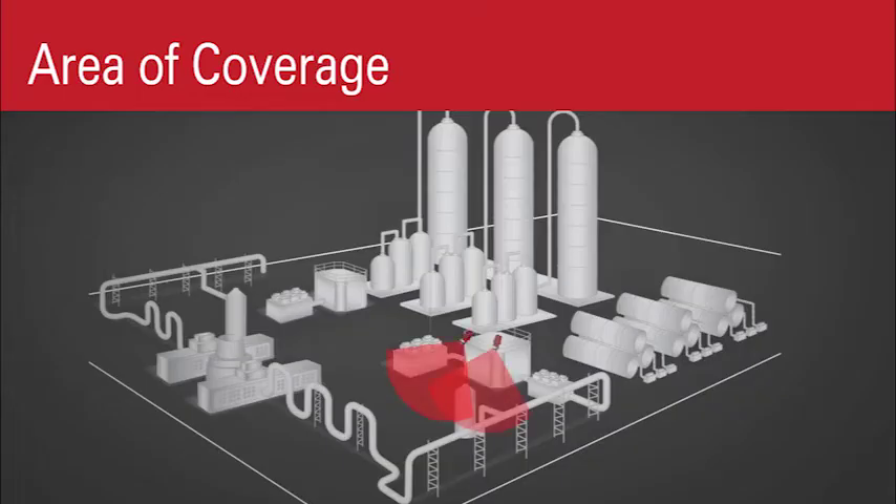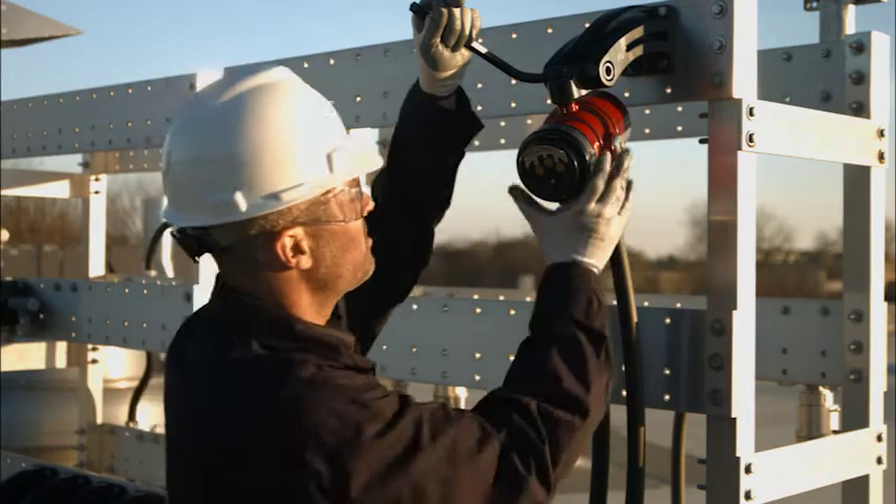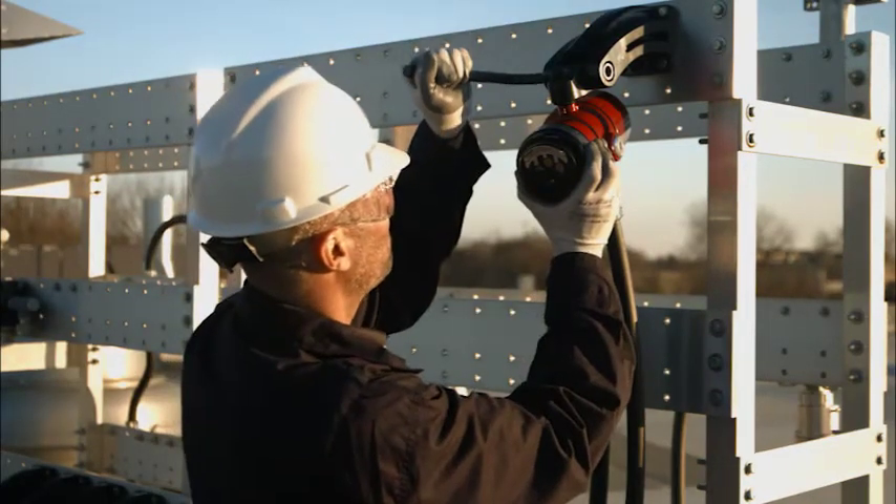Our huge field of view and long detection range mean that fewer detectors may be required to safeguard your assets, greatly reducing installation and maintenance costs.